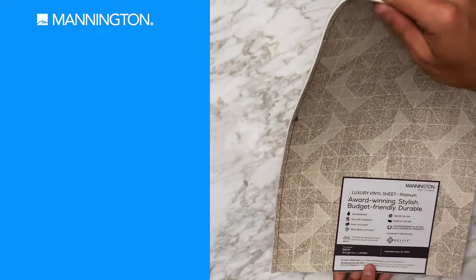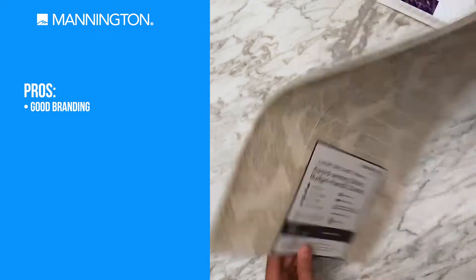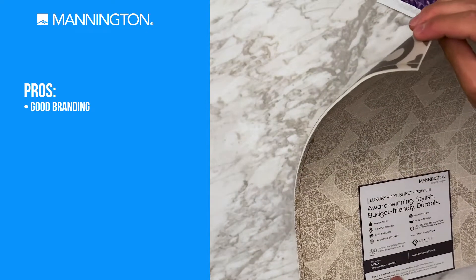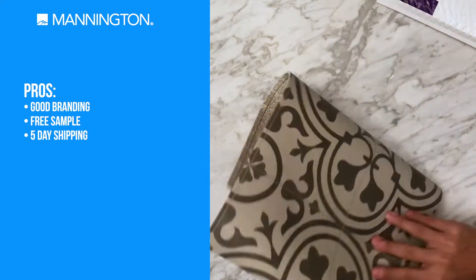Nothing too complicated here. Good branding. They have all the benefits of vinyl, and that's good. This was free — I remember this whole thing being free. It took about five days to get here.